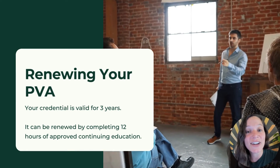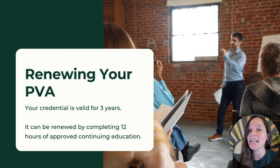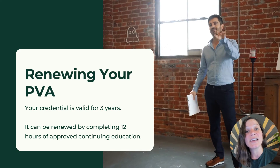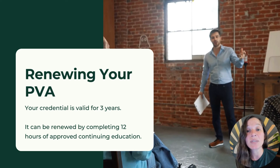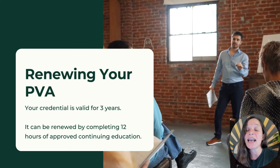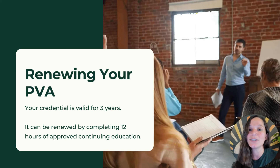Once you get your PVA credential — first of all, congrats, that's no easy feat — you'll want to keep it up to date. You'll have to renew it every three years. The main requirement is completing a minimum of 12 hours of continuing education from NABSEP-approved courses. NABSEP has a whole course catalog, and HeatSpring has tons of info on the PV Associate page where you can see all their courses and how many hours they count towards PVA renewal.